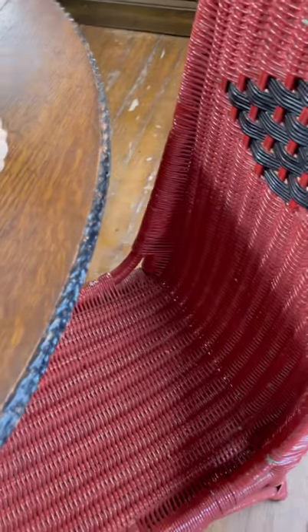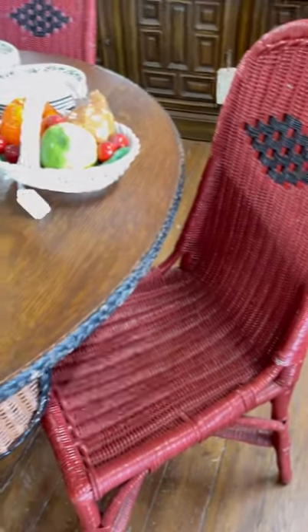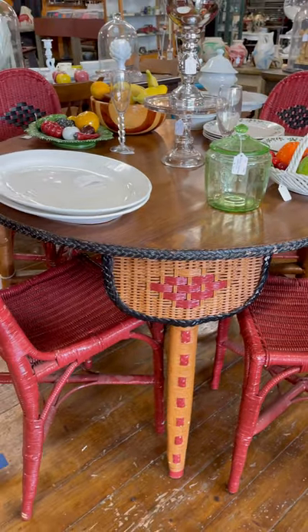This table — the red and the wicker — I just couldn't stop looking at it the entire time. Look at the detail.